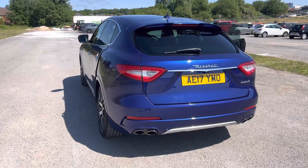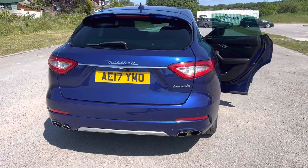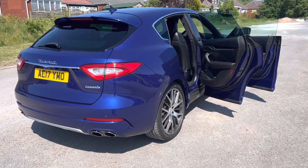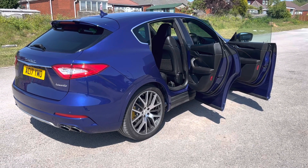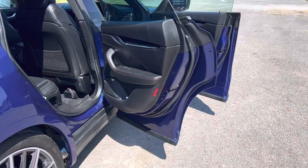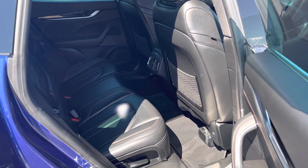We've got the front park assist with reverse camera, and we've got the 360. Two keys — really top spec car. Let's have a look in the back. As you can see, it's really clean.